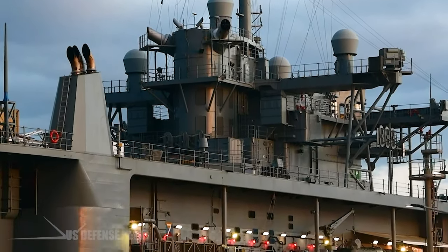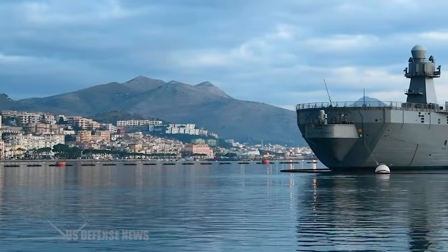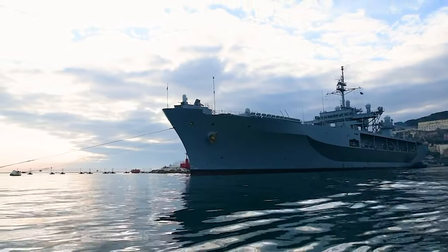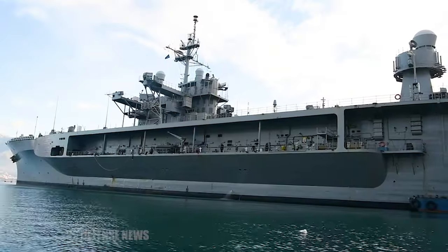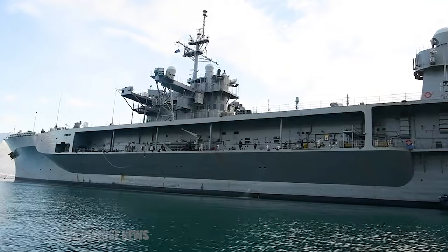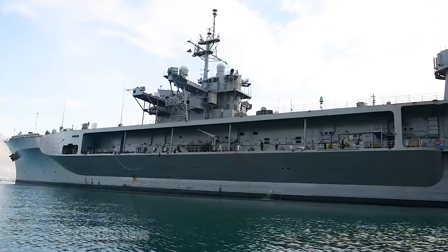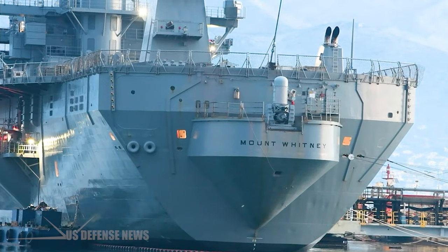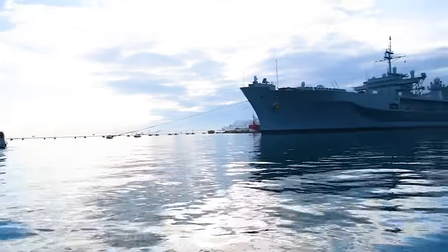After entering service, both ships largely have served as fleet flagships. Blue Ridge became the seventh fleet flagship in 1979 and is forward deployed to Yokosuka, Japan. Mount Whitney is the sixth fleet flagship, after operating since 1981 as the second fleet flagship.